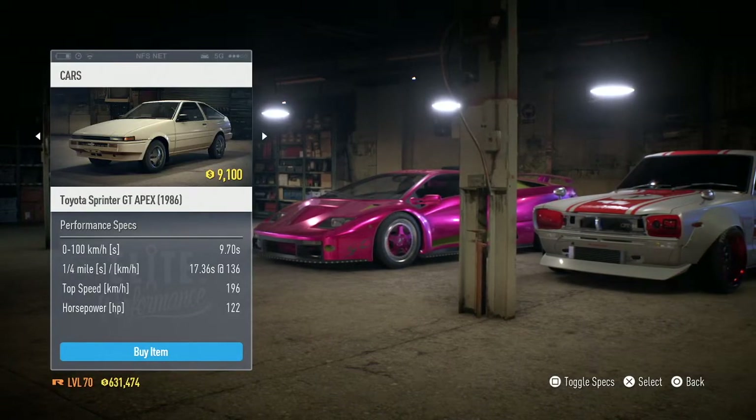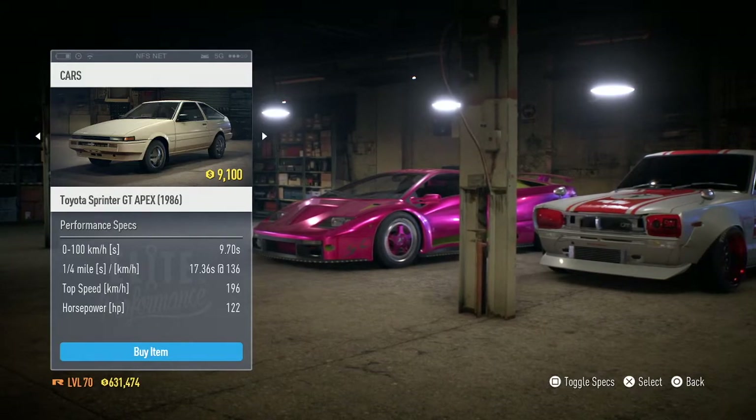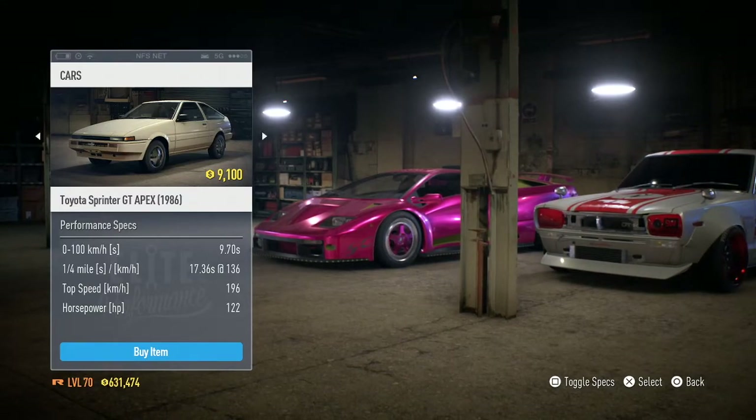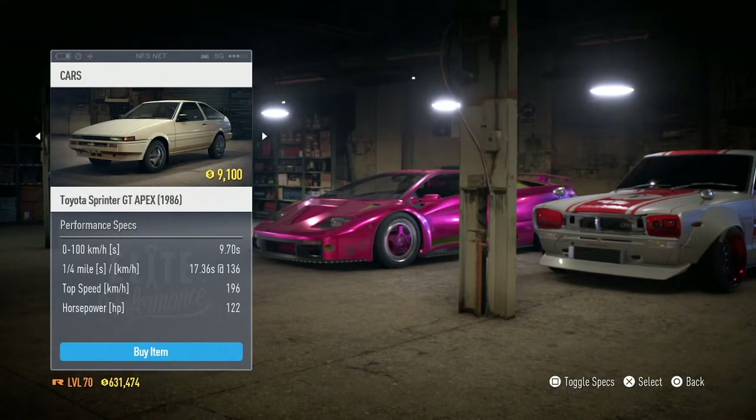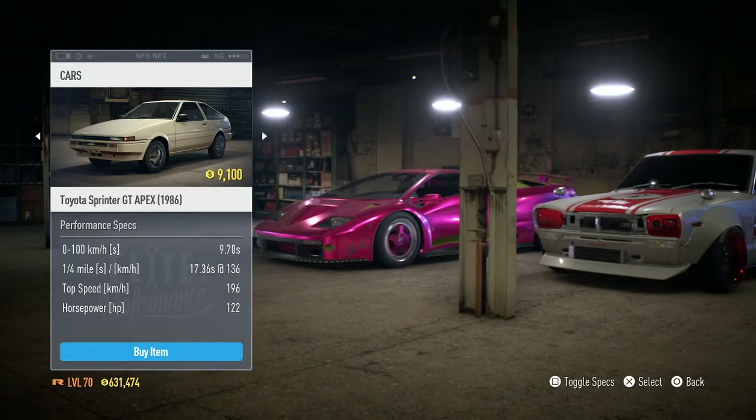Hey guys, what is up, Lucy for Louie here, and welcome back to another video. Today this is gonna be a Need for Speed 2015 video on the next car we're gonna be building, which is the Toyota Sprinter GT Apex, which you guys can buy for 9,100 Need for Speed credits.